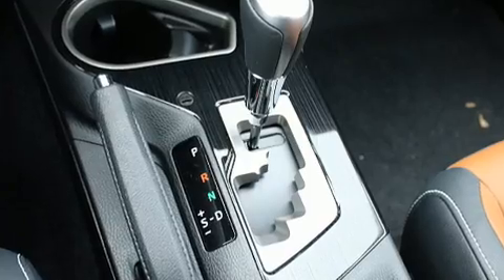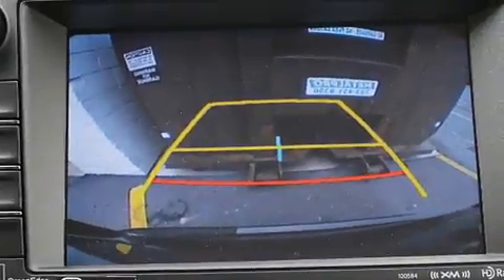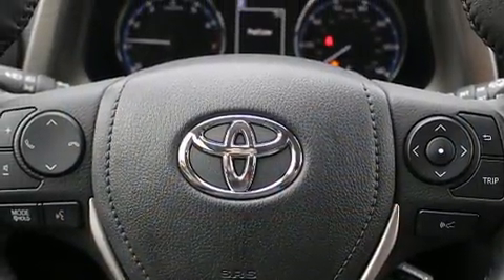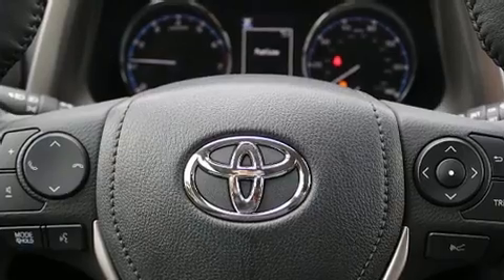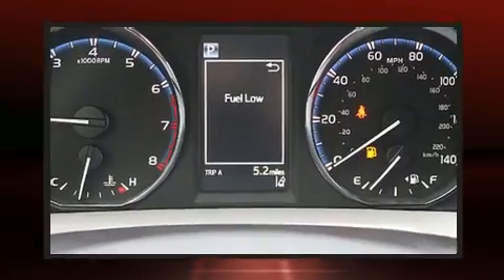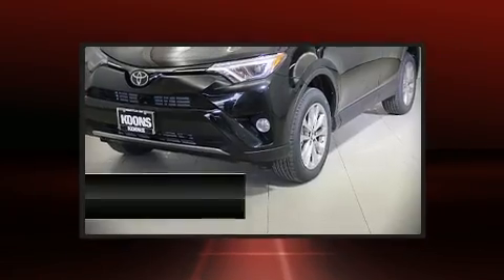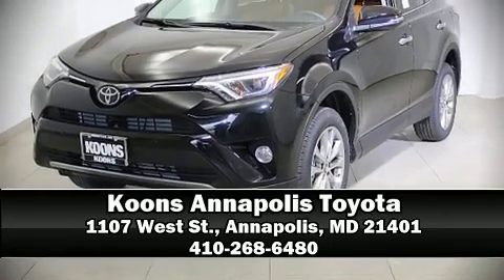Toyota also prioritized safety and security by including head curtain airbags, front side impact airbags, traction control, brake assist, and four-wheel disc brakes with ABS. Adaptive cruise control maintains a preset distance behind the car ahead of you, simplifying highway driving and enhancing safety. Please don't hesitate to give us a call.